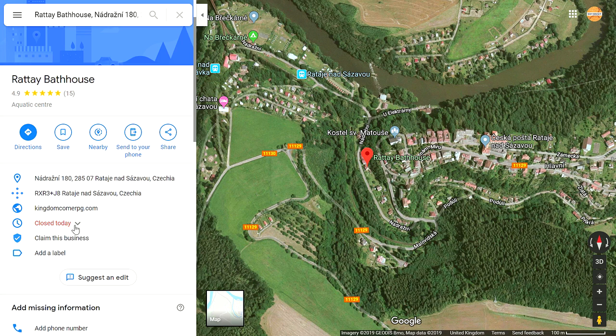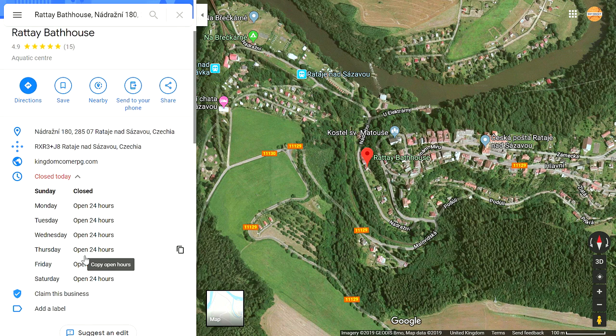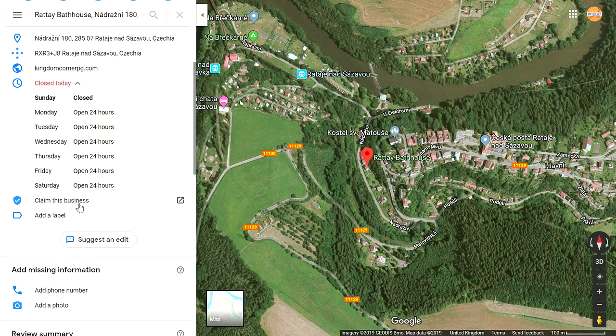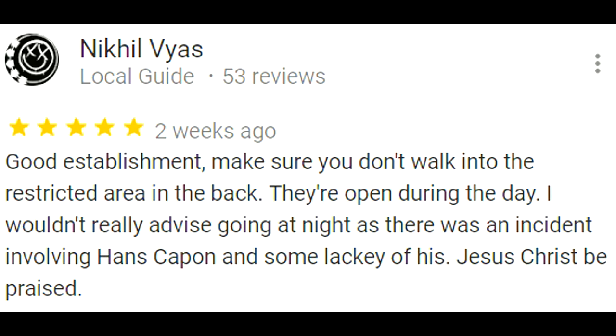Unfortunately it's closed today, but it is open Monday through Saturday 24 hours a day — so it's open all the time apart from Sundays. No one has claimed this business, but after you see the reviews, I can see why. Scrolling down, our first comment says: 'Good establishment. Make sure you don't walk into the restricted area in the back though. They're open during the day — I wouldn't advise going at night as there was an incident involving Hans Capon and some lackey of his. Jesus Christ be praised.'